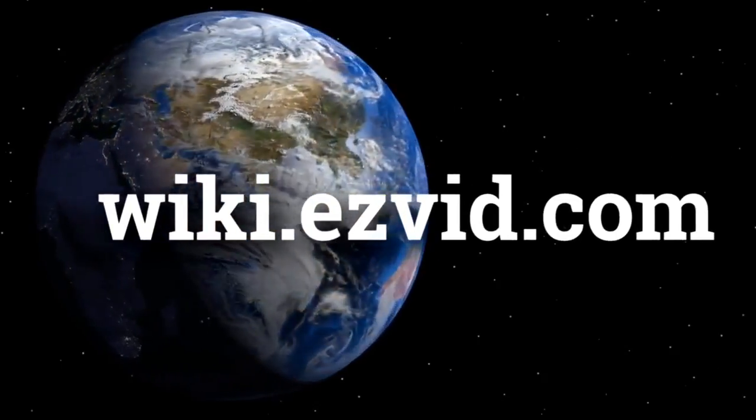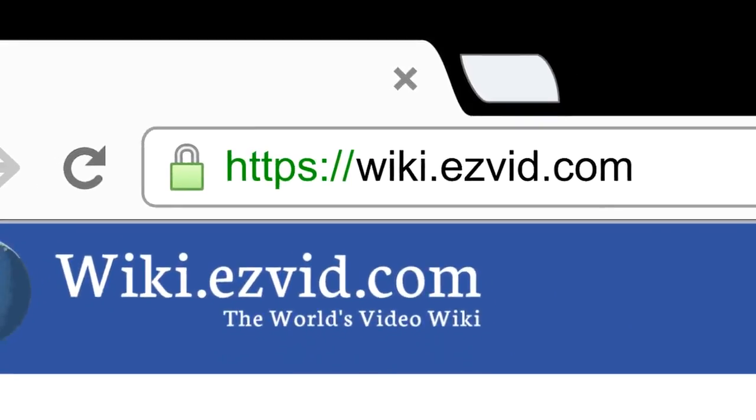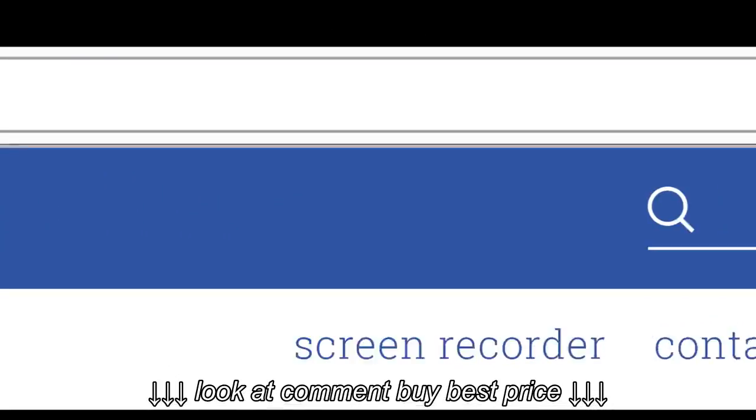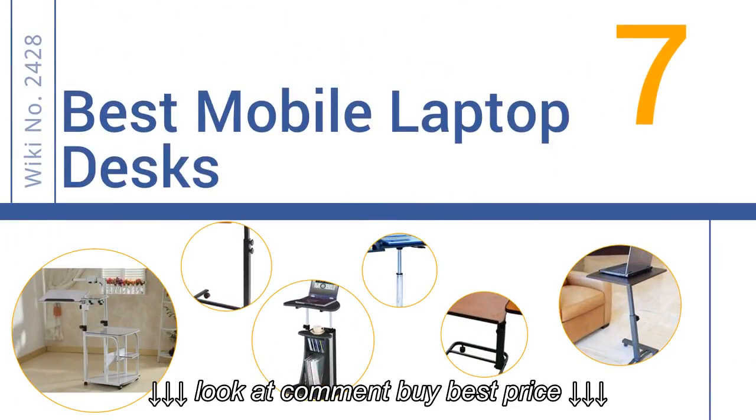wiki.easyvid.com. Search EasyVid Wiki before you decide. EasyVid presents the 7 best mobile laptop desks. Let's get started with the list.